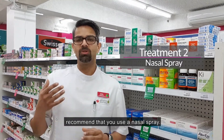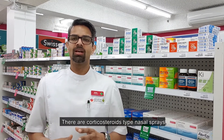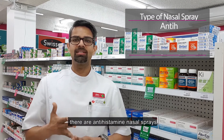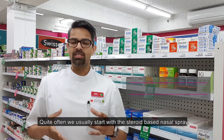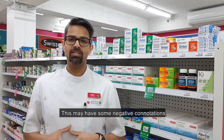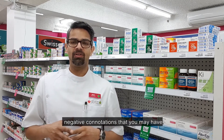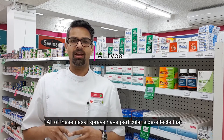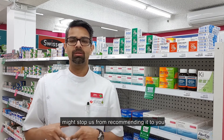Once we've got your tablets sorted, we always recommend that you use a nasal spray. There are three or four different types of nasal sprays that you can use — corticosteroid nasal sprays, antihistamine nasal sprays, and saline nasal sprays. Quite often we usually start with a steroid-based nasal spray, and this may have some negative connotations, but if you speak to our pharmacist we can address those. All of these nasal sprays have particular side effects that might stop us from recommending a specific one to you, so please come in and speak to us.